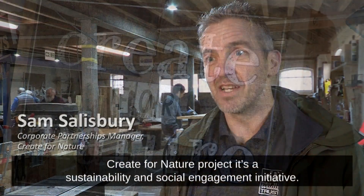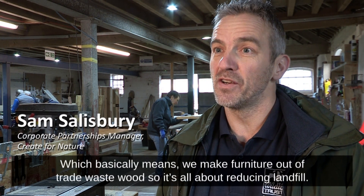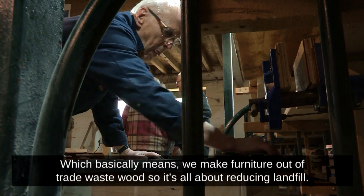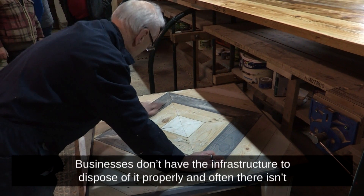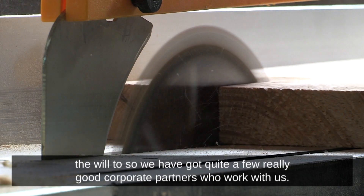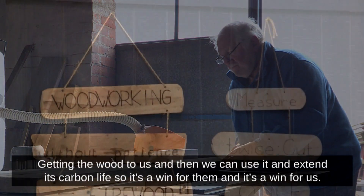The Trade Furniture Project is a sustainability and social engagement initiative, which basically means we make furniture out of trade waste wood. It's all about reducing landfill — businesses don't have the infrastructure to dispose of it properly and often there isn't a will to. We've got quite a few really good corporate partners who work with us getting the wood to us, and then we can use it and extend its carbon life.